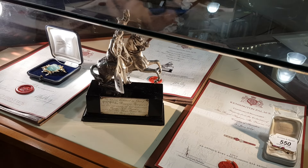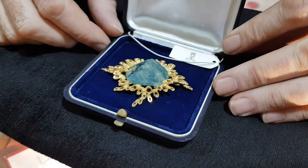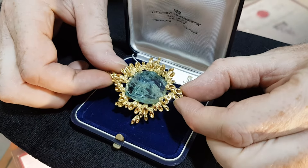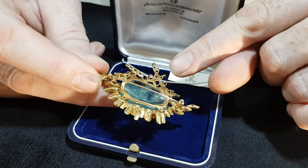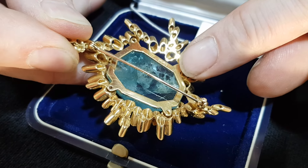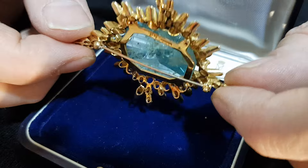The first item is this aquamarine brooch by John Donald. It was made in 1967 and was worn by Princess Margaret. It's a very stylish, retro piece of jewellery with a natural aquamarine that's facet cut. You can see it there, and on the reverse are the hallmarks. There is also a tiny little M, which is Margaret's crest.